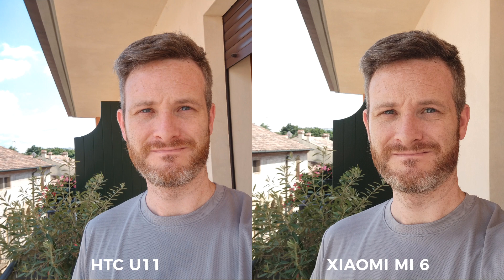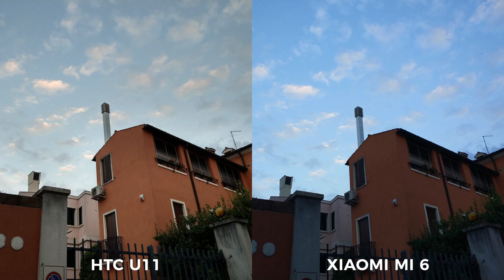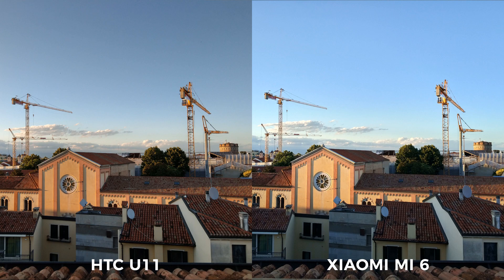There are a few distinctions to point out. The images in this video might suggest that the U11 favors warmer tones while the Mi 6 favors colder blues, but that's not really the case. The U11's white balance is typically on point, which means the Mi 6's images are really, really blue.